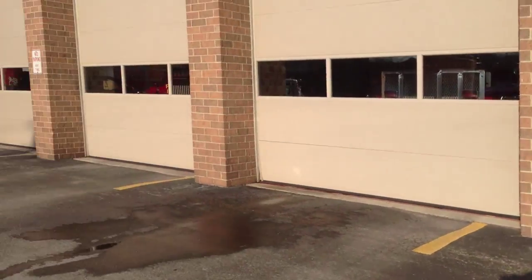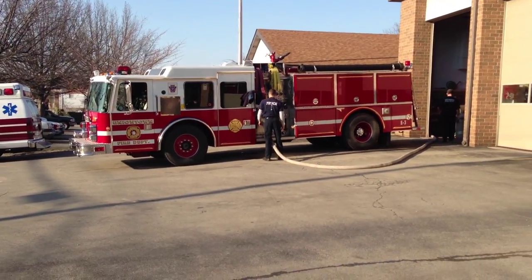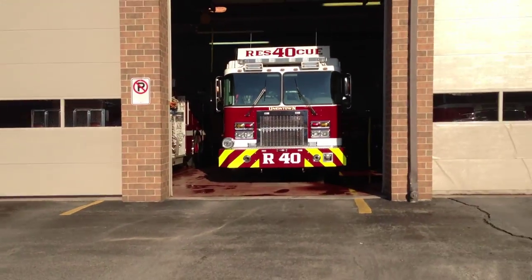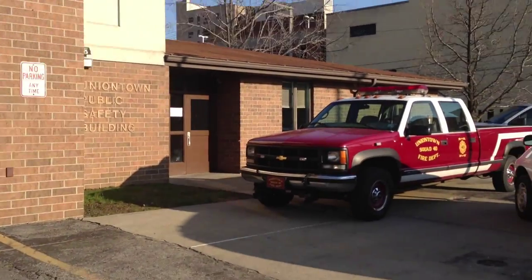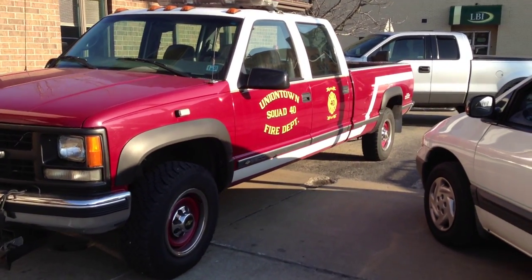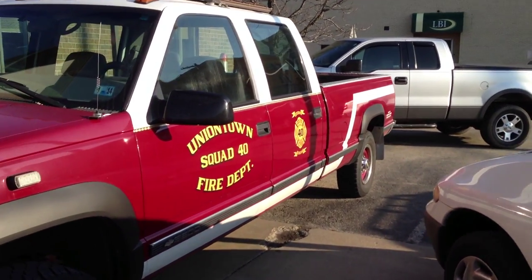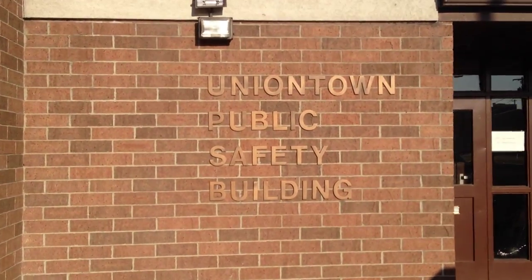It's Uniontown Fire Department, Pennsylvania. I've done this one before — Union's Quality Department, Union's Health Quality Safety.